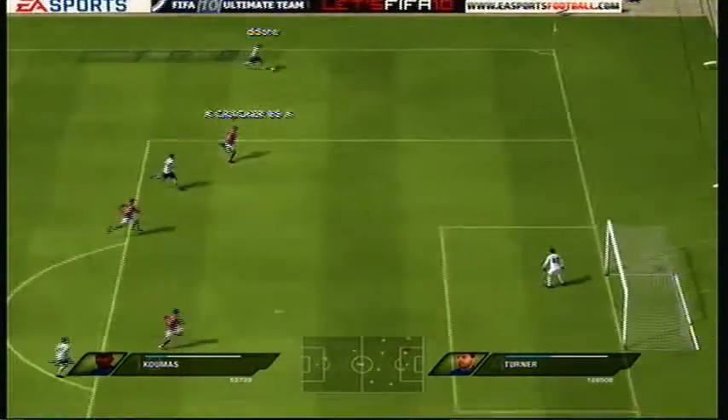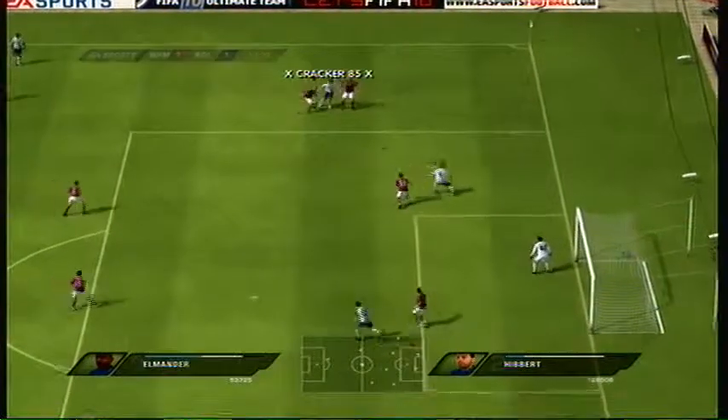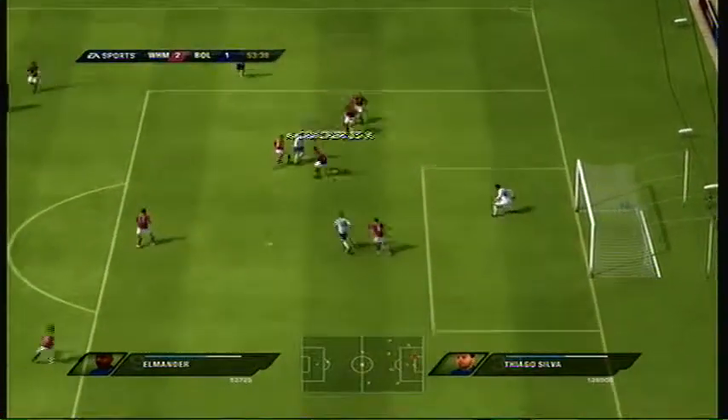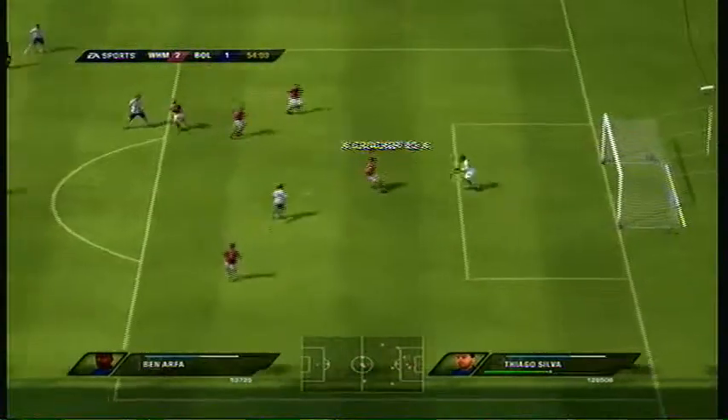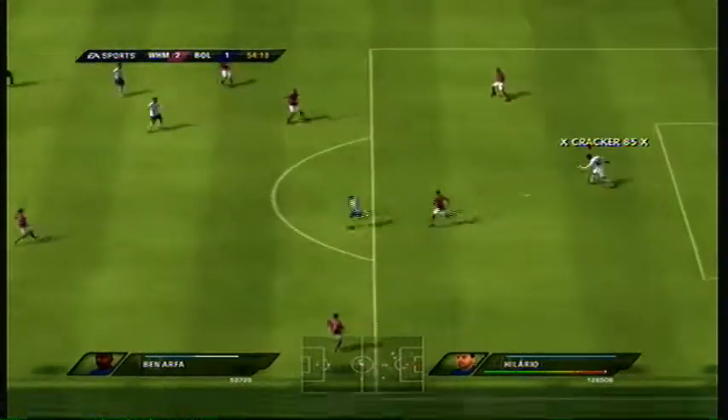He's hung on to possession here, despite momentarily losing his balance. It's with Jason Koumas. Quick ball — good, courageous stuff to get in the line of the shot. Defense is holding out well. Goalkeeper able to make the save.